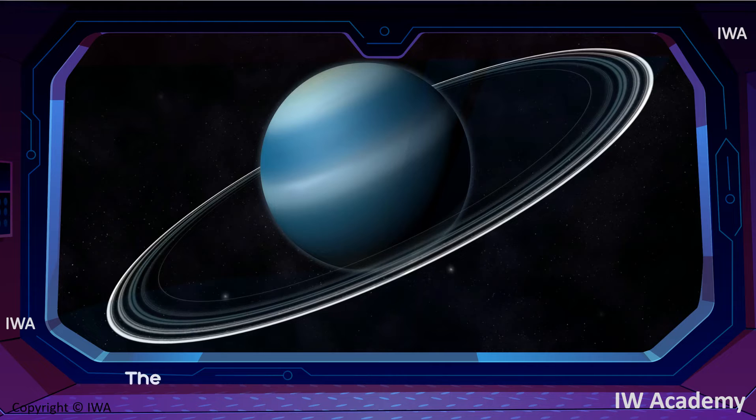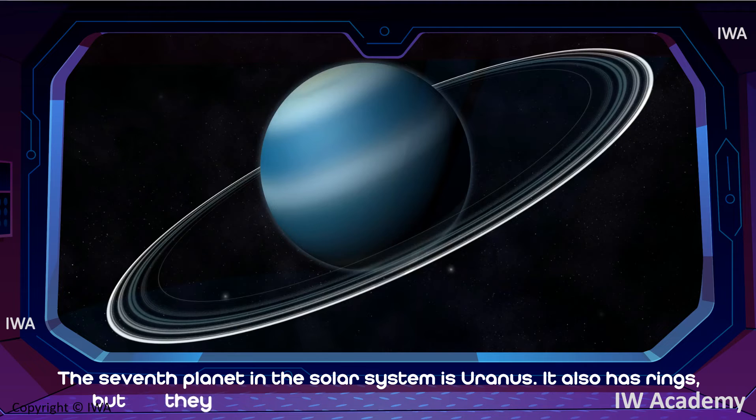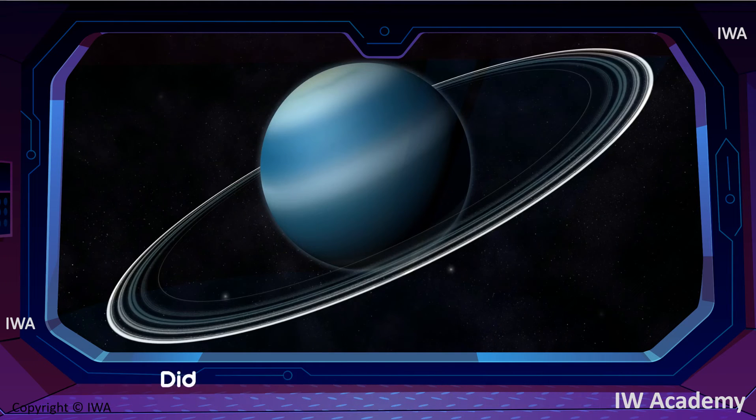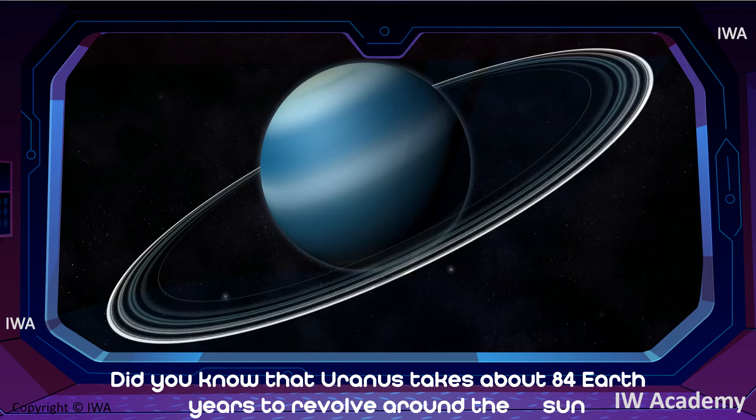The seventh planet in the solar system is Uranus. It also has rings, but they are smaller than Saturn's. Uranus is a cold planet. Did you know that Uranus takes about 84 Earth years to revolve around the Sun?